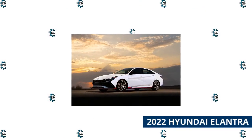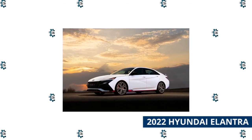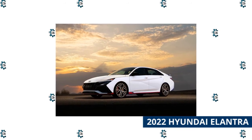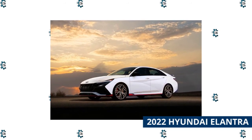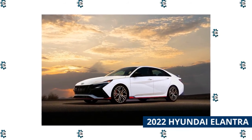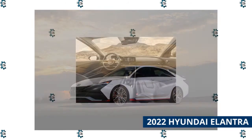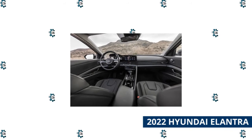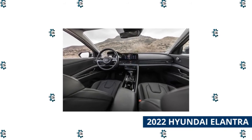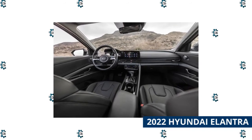2022 Hyundai Elantra. After a striking makeover last year, the Hyundai Elantra reasserts itself as a leading compact sedan. It provides one of the most spacious cabins in its class, generous standard features, and a wide variety of engines, including performance and hybrid models. The Hyundai Elantra is a 5-seater vehicle that comes in 6 trim levels. The most popular style is the SE IVT, which starts at $22,125 and comes with a 2.0L i4 engine and front-wheel drive. This Elantra is estimated to deliver 31 mpg in the city and 41 mpg on the highway.